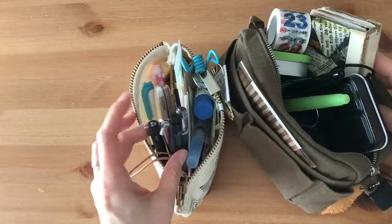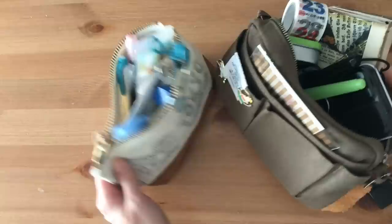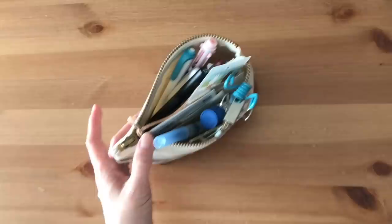Do you have this problem too where things just end up piling up in your pencil pouch? I don't know what it is. So I thought I would do that with you on camera. Let's start off with the smaller pouch here.